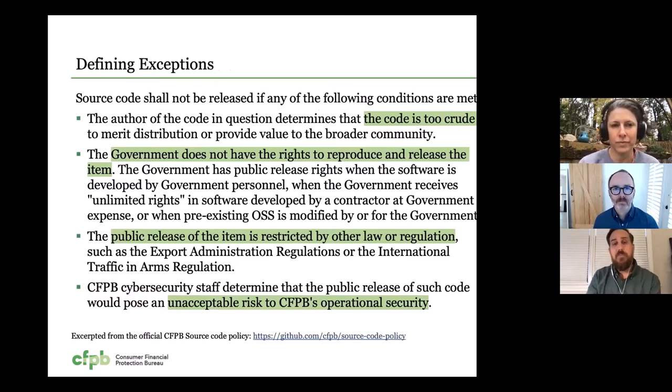Even though we aim to release things as open source by default, there are exceptions. Sometimes the code is just too crude — it's intended to be a prototype or something we're doing testing on. Other times we may not have the open source rights; the license doesn't permit us to release it as open source. Other times there may be some law or regulatory requirements that forbid it, or there are security risks by releasing something as open source. But these really are the exceptions to the rule, and by and large the vast majority of our work is able to be released in the open.